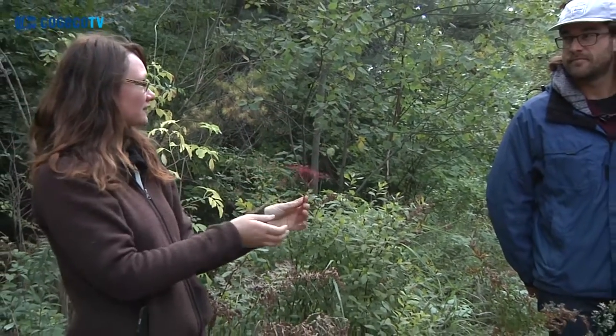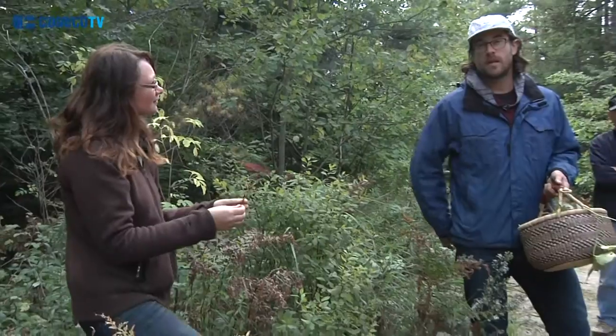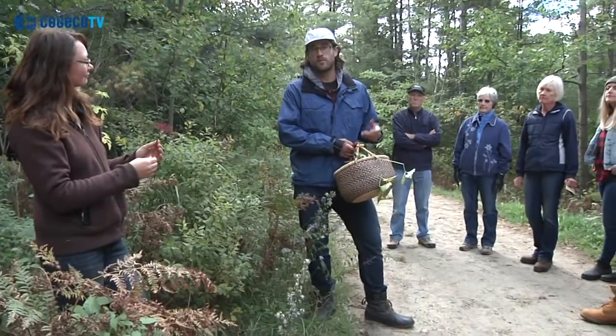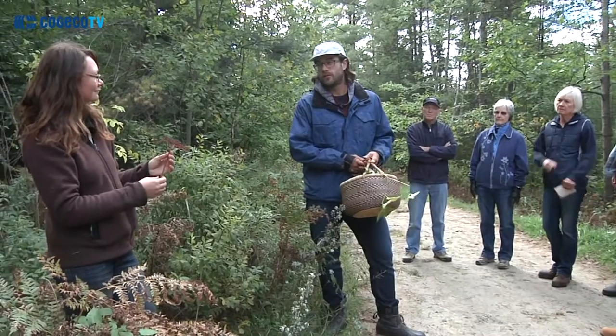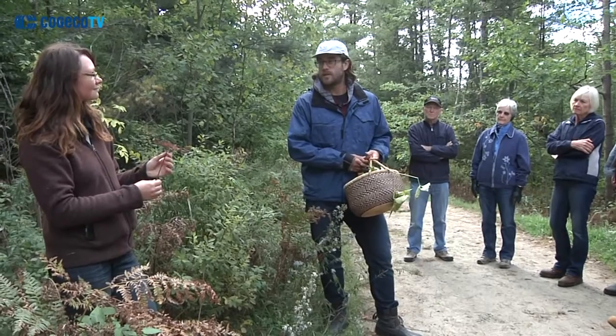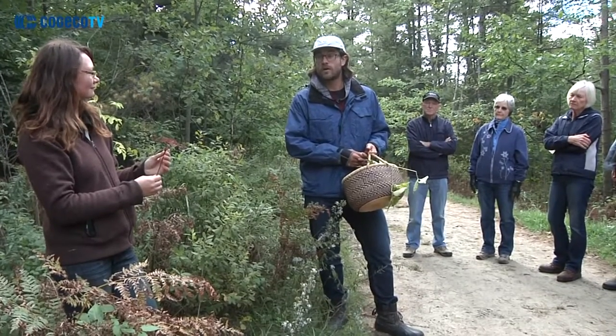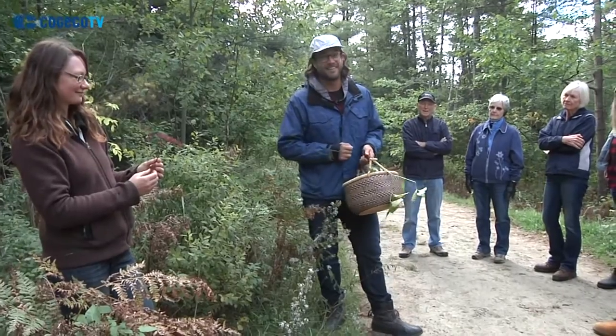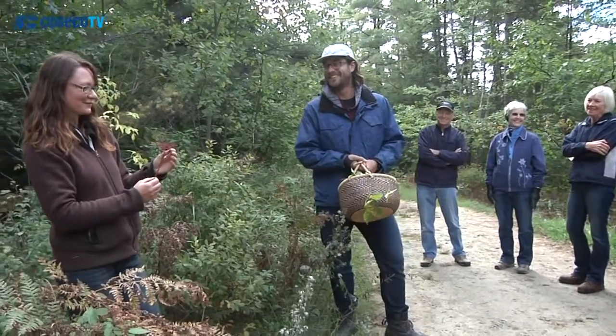With elderberries I like to make jams and preserves that we put on our charcuterie plate or cheese plate. We also do French toast with either an elderberry jam or a wild blueberry jam. And they're great in cocktails — you can muddle them, shake with some vodka, and have a good time.